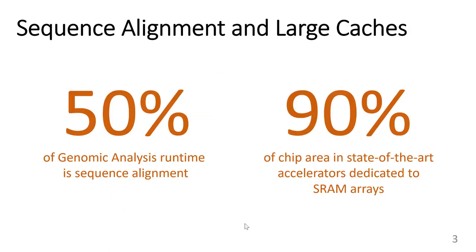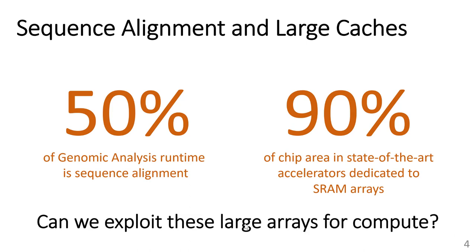Sequence alignment is a key workload that takes up to 50% of genomic analysis runtime. Recent accelerators for sequence alignment have large SRAM arrays to store large data sets. The central question in this work is: can we exploit these large arrays for compute as well?